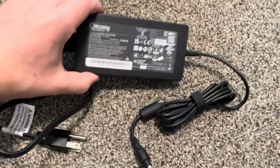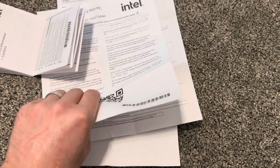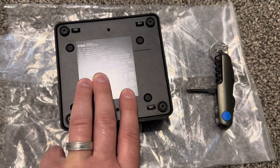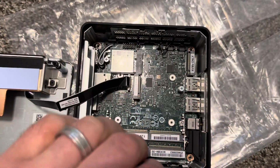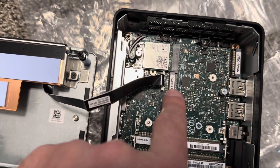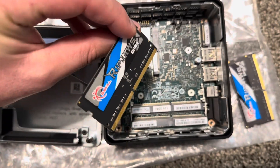Now we have it assembled. It also comes with some screws. There are no instructions on how to install anything, which is surprising, but we'll figure it out. We start by unscrewing four screws. Inside I can see a lot of small things: one SSD slot here, one SSD slot there, two RAM slots, and an Intel AX211 for Ethernet, Bluetooth, and Wi-Fi.